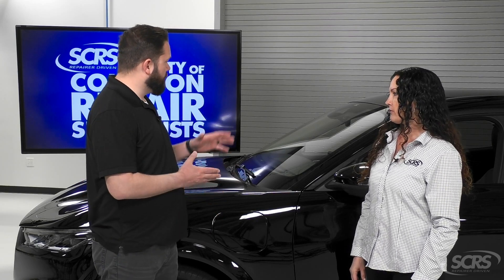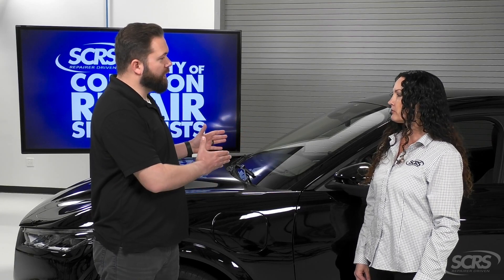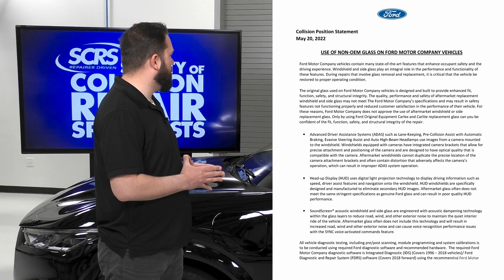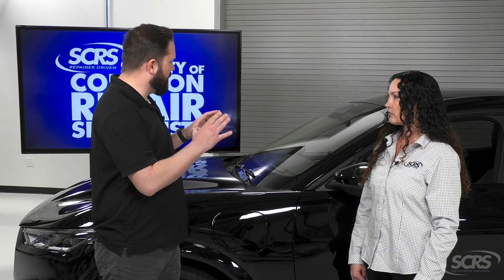A number of conditions can affect the calibration. First, talking about the glass itself — we need to be using OEM glass. The OEM glass is made for the vehicle. It has a specific frit around it that is not going to cover the camera, and the clarity of it is optimal for that camera to work properly.